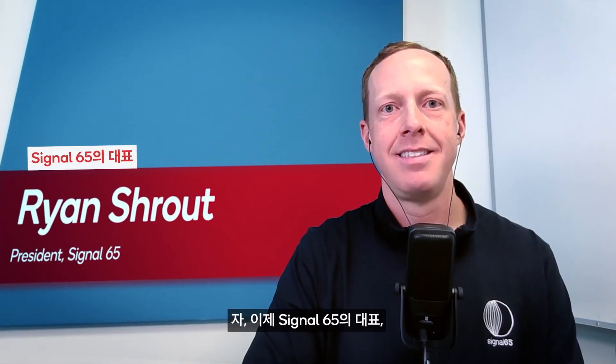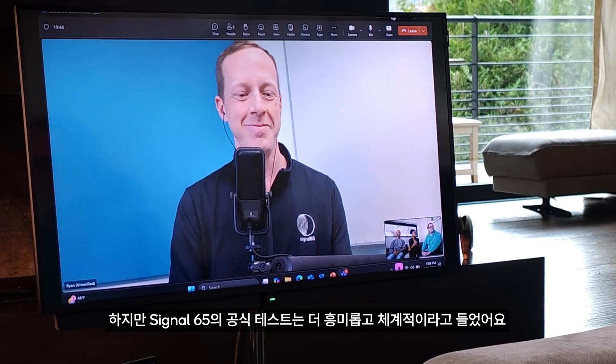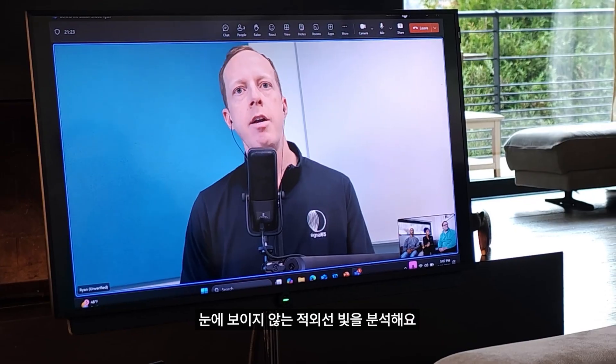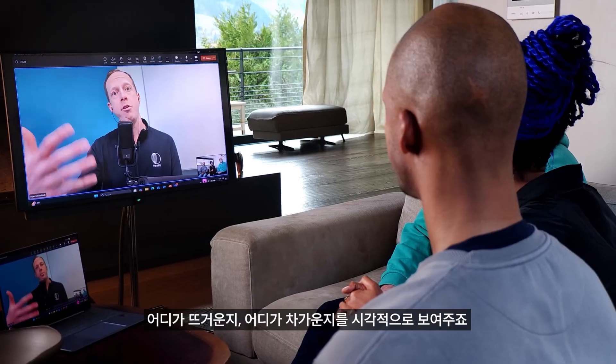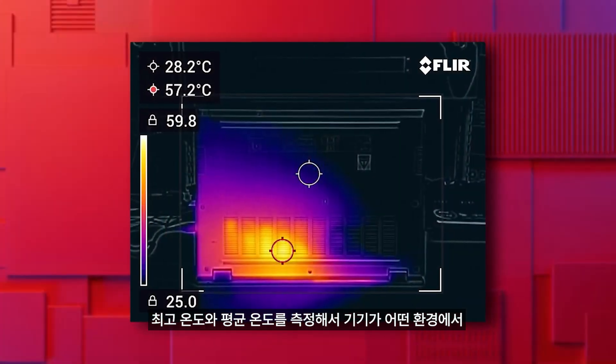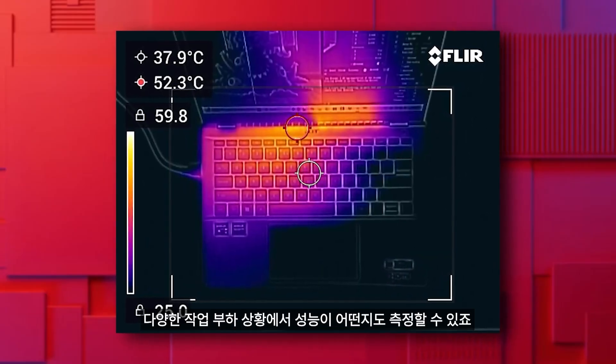Joining us now is Ryan Shrout, president of Signal 65 — a company best described as a leader in third-party technology testing. We've just been learning about thermal management and the efficiencies of Snapdragon, and we ran our own unofficial thermal test involving mounds of snow, but we've been told your team has been running some rather exciting and more importantly official tests. Can you tell us about that? We use an infrared camera in a controlled environment — it doesn't look at visible light, it looks at infrared light and helps paint a picture of what the hot spots and cool spots are, giving peak temperatures and average temperatures, to assess how a device performs across a workload or scenario.